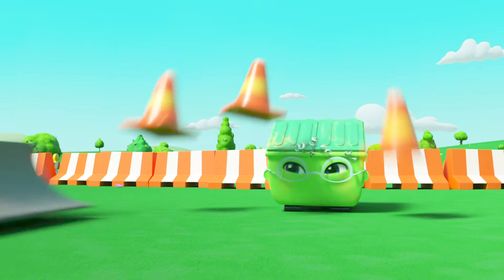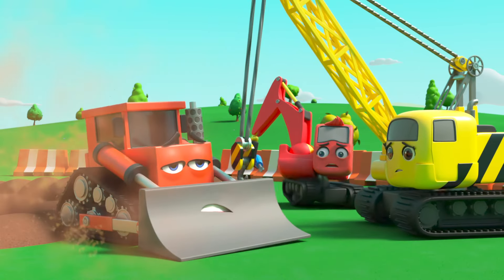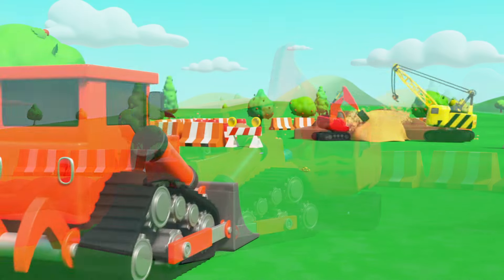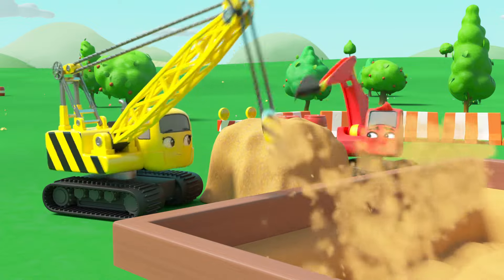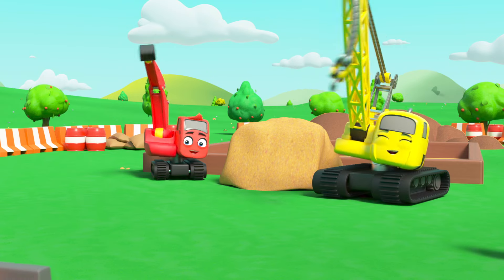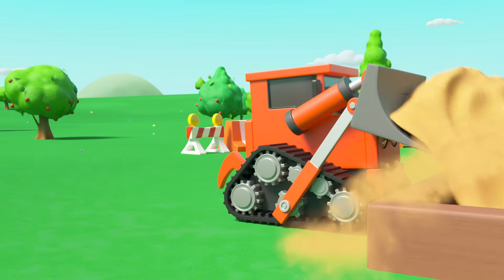Uh-oh, Bump is speeding around out of control! Look out for that pile of dirt. Oh dear, poor Bump — he's just not designed to go fast. Diggly is going to change him back. Later on, Diggly and Daisy are trying to load the sand into the sandpit but it's taking them forever. But wait — with his big scoop, Bump can do that in no time! He may not move fast but he can move things faster than anyone else. Nice work Bump — he's very useful just the way he is.